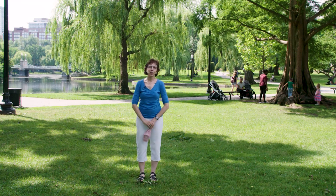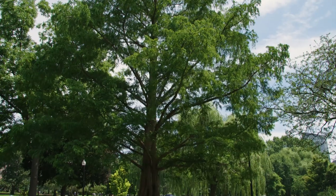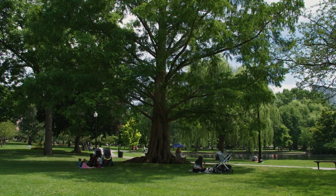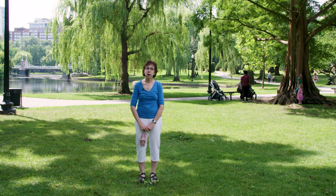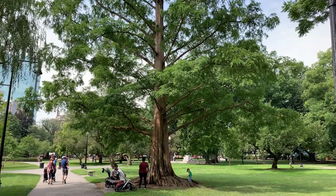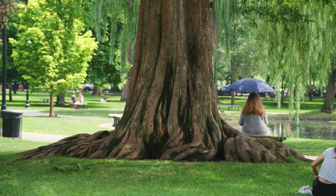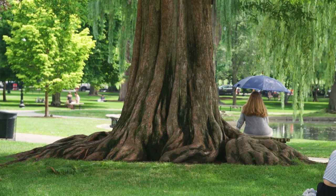Our next stop on our tour is the Dawn Redwood behind me. It is an amazing, prehistoric tree, and it was actually thought to be extinct when it was rediscovered in China in the 1940s. This one is about 50 years old, and we have three of them in the garden, one of which we planted a couple of years ago. It has this gnarly bark and a wonderful fluted trunk on the bottom — it really is a favorite place for people to come and enjoy.